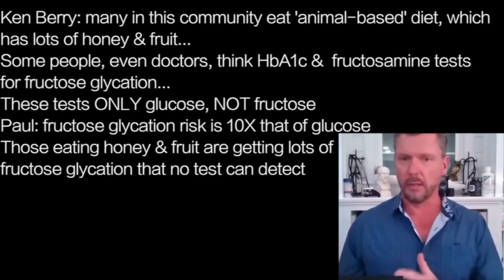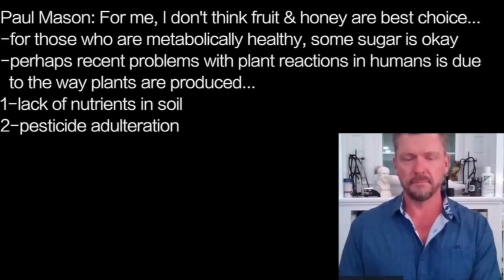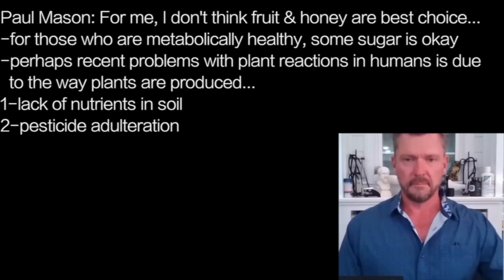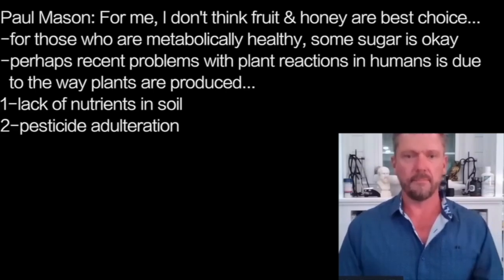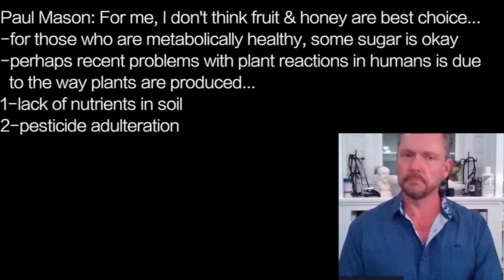Are you a big fruit and honey eater, or do you believe that's probably not the best choice? For me, I don't think it's the best choice, but I don't want to be dogmatic. Carnivore has turned into a bit of a dogma and ideology. My personal belief is that people who are metabolically healthy probably can tolerate certain amounts of sugar. And I have a sneaking suspicion that a lot of these plant food intolerances we're seeing — that we didn't see in generations gone by — is actually a direct consequence of alterations to the way food is produced, namely pesticide adulteration and nutrient-deficient soil.